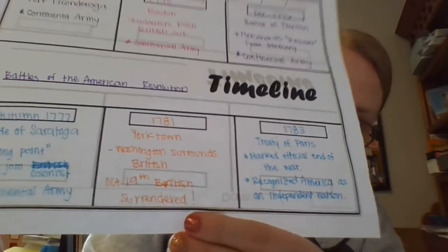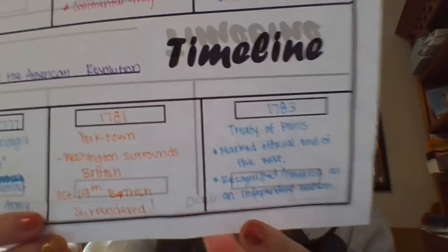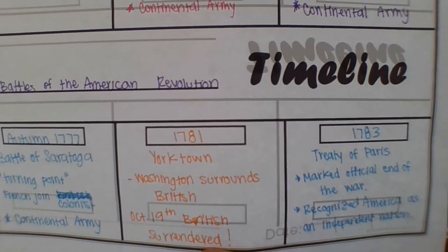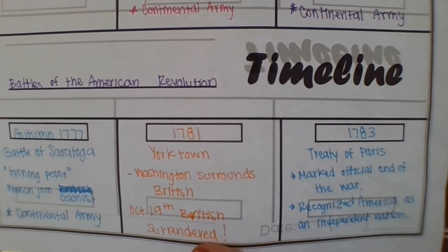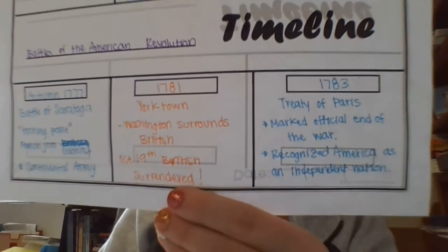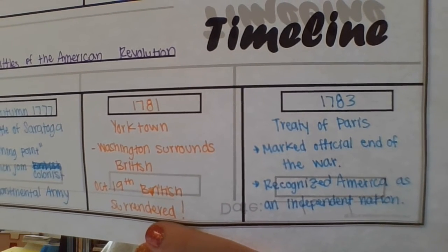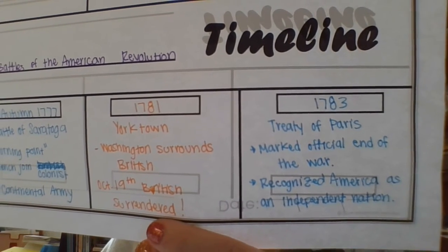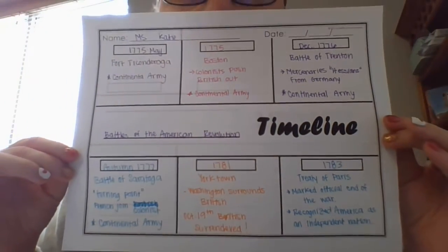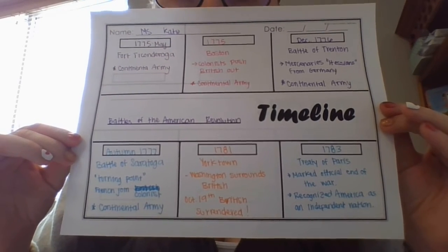We won the war on October 19th, 1781, but then in 1783 the Treaty of Paris was signed. Benjamin Franklin, John Adams, and John Jay, along with David Hartley, a representative of King George III, signed the Treaty of Paris. The treaty marked the official end of the war and also recognized America as an independent nation.